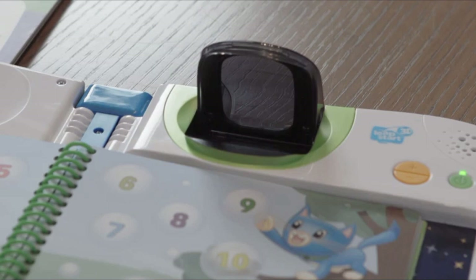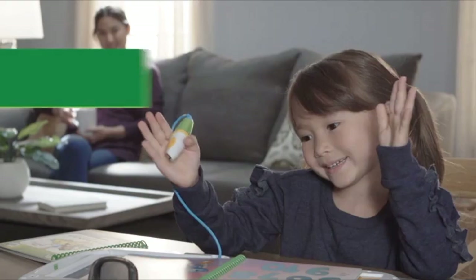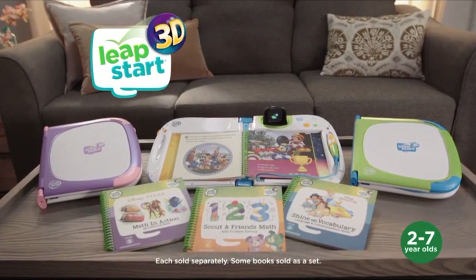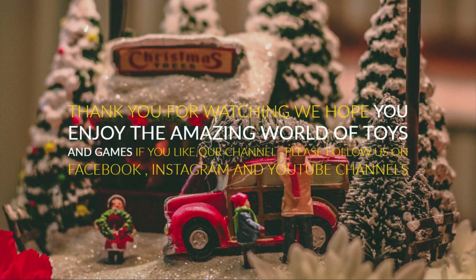One, two, three, four. Let's find matching number bubbles. Five — great job! Three, four, six. Six. Five, nine — thank you.